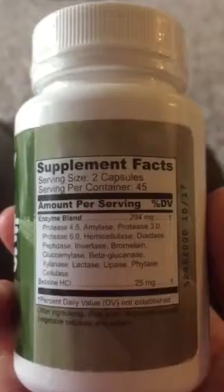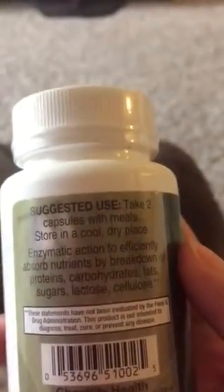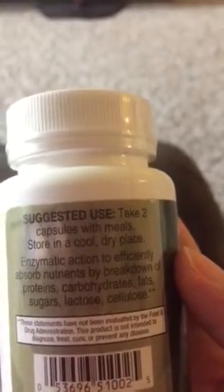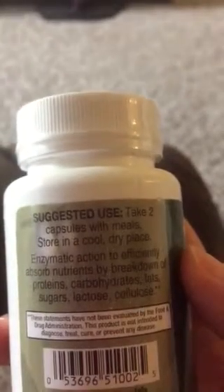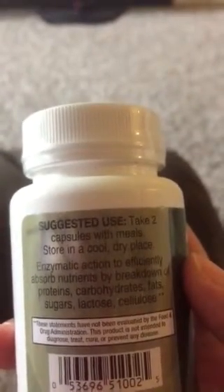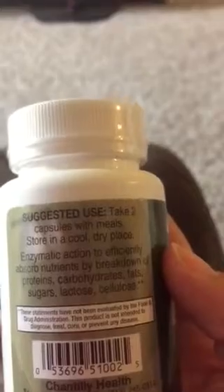Some of the cool ingredients in it are listed right here. It says enzymatic action to efficiently absorb nutrients — it breaks down proteins, carbohydrates, fats, sugars, lactose, and cellulose.